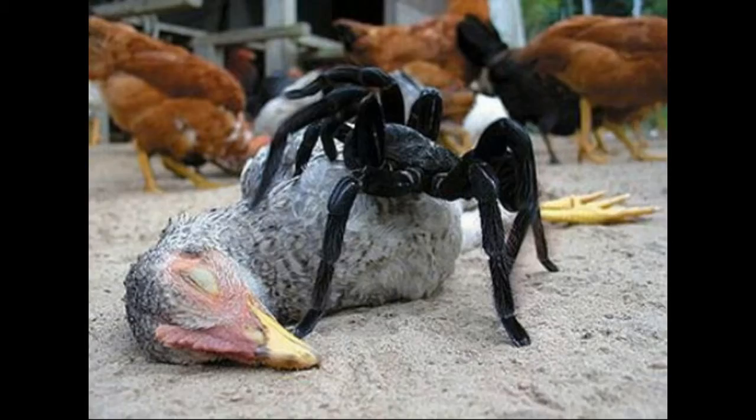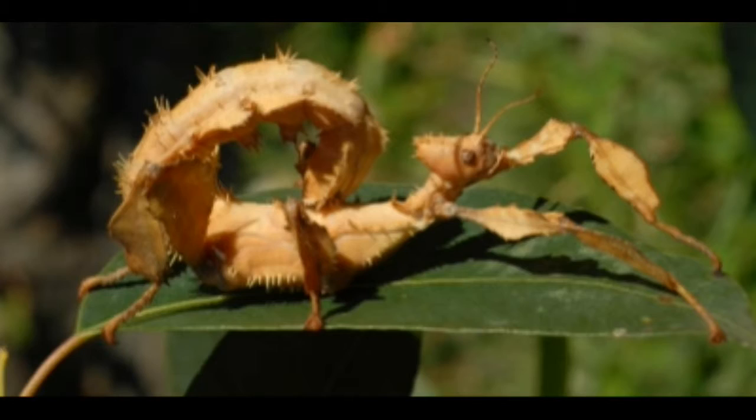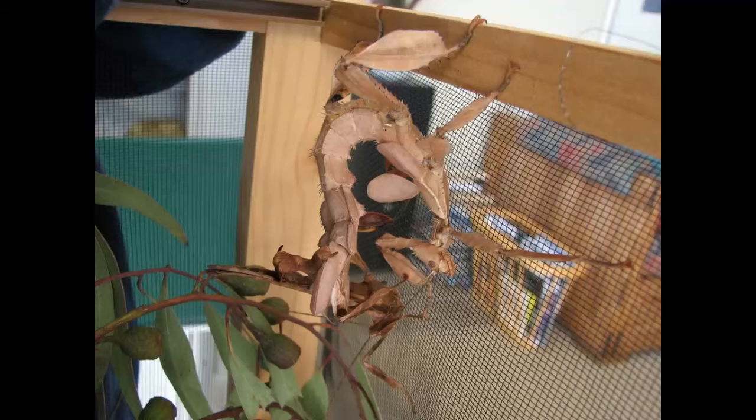Disgusting. Moving on — Number 3: Spiny Leaf Insect. This thing looks like a pile of dead leaves. Did someone glue a pile of leaves to a scorpion and try to pass it off as a science project? Apparently people keep these as pets since they're so easy to care for, and the males can fly, which makes it even weirder. Imagine a pile of dead leaves flying around your house.